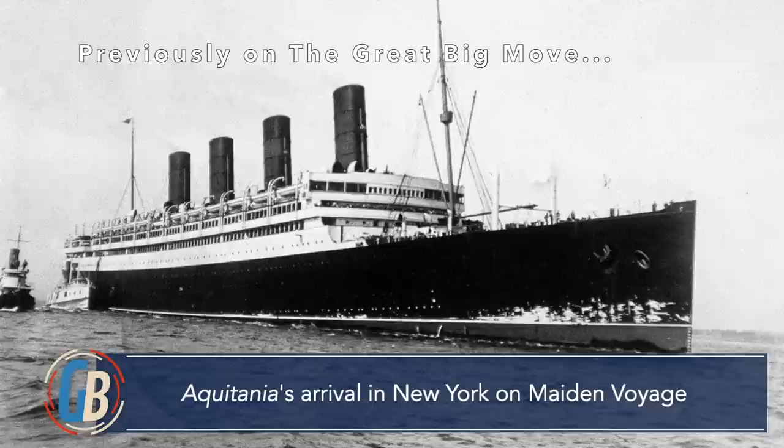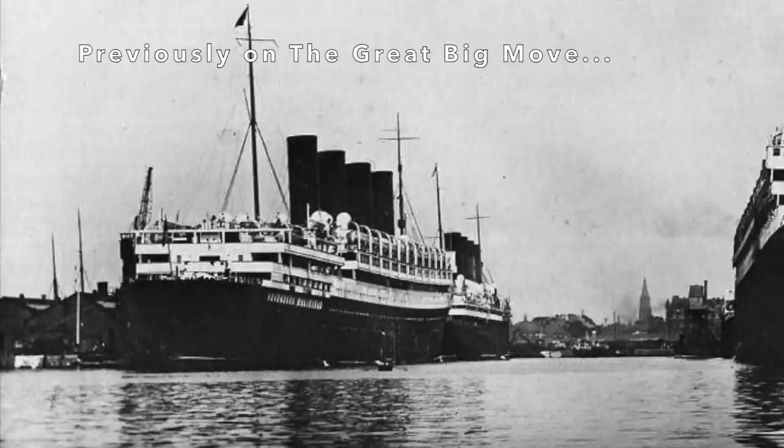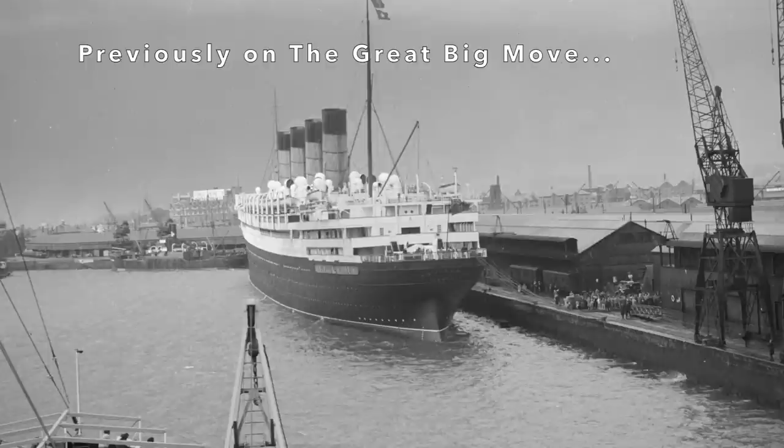Cunard had its premiere three-ship weekly service between Liverpool and New York. The ships were all grand, popular, and reliable. It was a balanced trio.